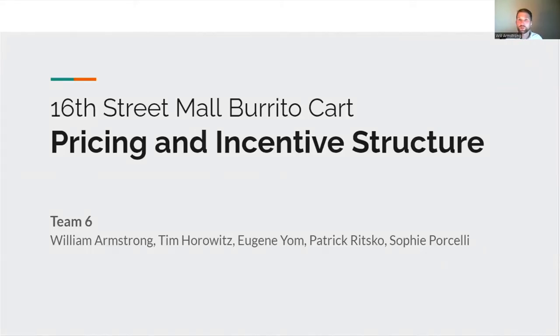Hello, everyone. My name is Will Armstrong, and on behalf of Team 6, welcome to Bronco Burrito on the 16th Street Mall. The goal of our presentation is to provide information about the costs and promotions, and here's what to expect.